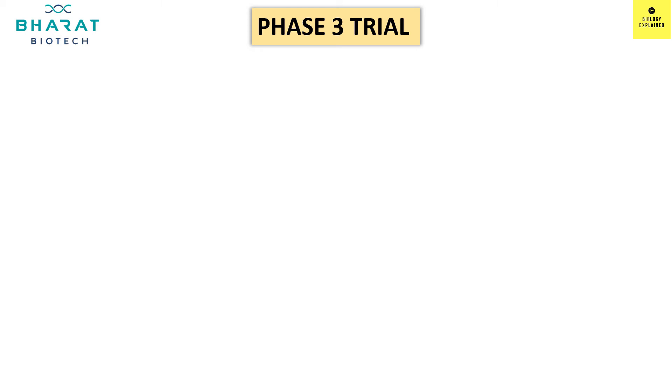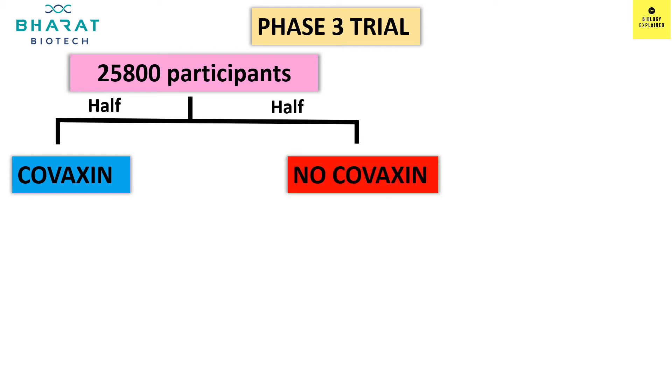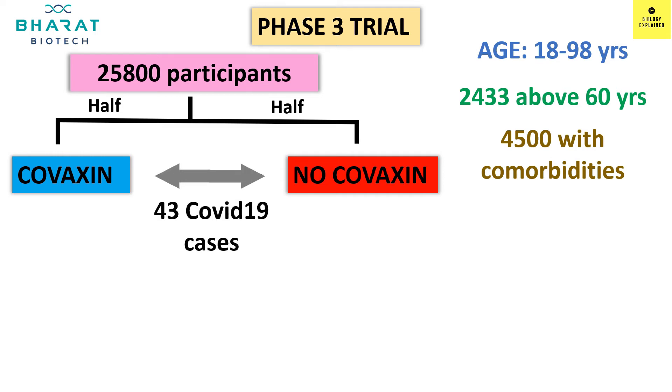Now let's understand how they found 80.6% efficacy. In the Phase 3 trial, 25,800 participants were included, and half of them were given Covaxin while the other half was in the placebo group, that is not given any vaccine. The participants were between the age group of 18 to 98. 2,433 were above 60 years of age and 4,500 were with comorbidities, so the trial covered a different range of conditions. Of the 25,800 participants, there were 43 cases of COVID-19 14 days after the second dose.